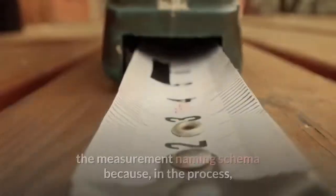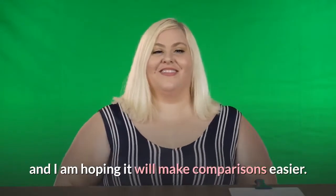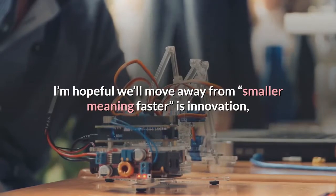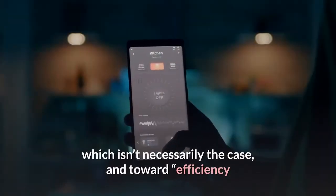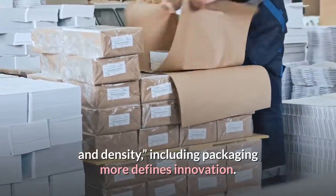I think it is smart to move away from the measurement naming schema because, in the process, it will refocus innovation of the semiconductor, and I am hoping it will make comparisons easier. I'm hopeful we'll move away from 'smaller meaning faster is innovation,' which isn't necessarily the case, and toward efficiency and density — including packaging — more defining innovation.